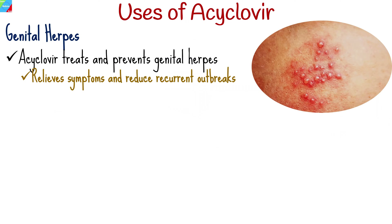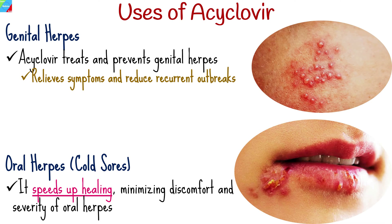One of the primary uses of acaclavir is to treat and prevent genital herpes caused by HSV-2, relieving symptoms and reducing recurrent outbreaks. When used for HSV-1, it speeds up healing, minimizing discomfort and severity of oral herpes.